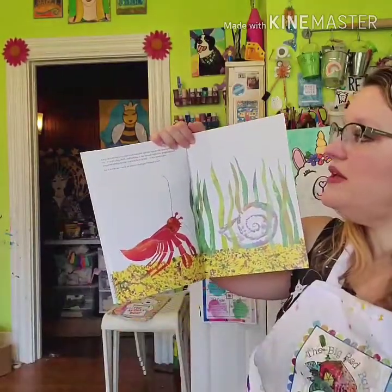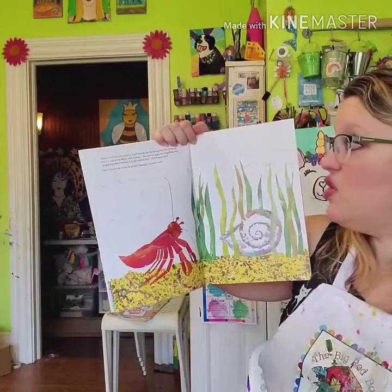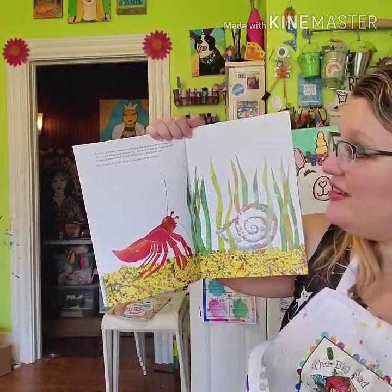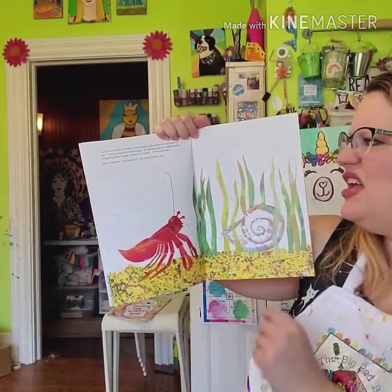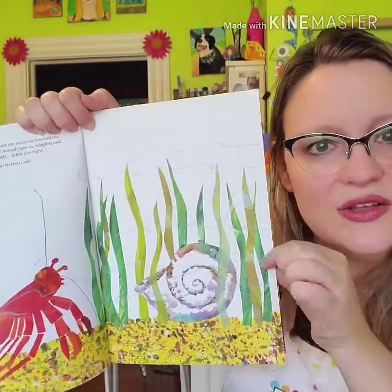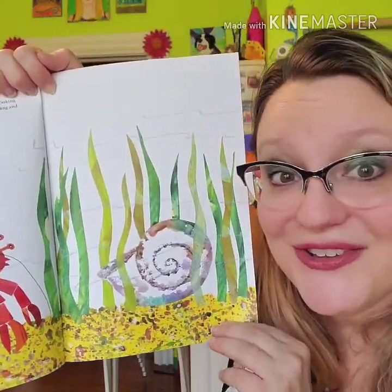So early in February, Hermit Crab found just the house he was looking for. It was a big shell and strong. He moved right in, wiggling and waggling about inside to see how it felt. And it felt just right. "Well, it looks so plain," thought hermit crab. It's a very pretty shell, but it is kind of plain, right? Look at this beautiful sea grass and look at the way that Eric Carle has created the sand with all the speckles. Put that in your head, okay?